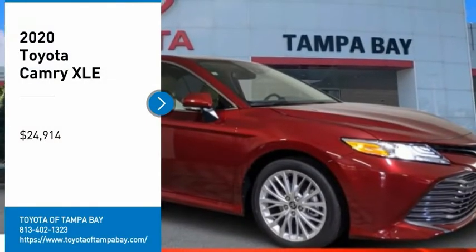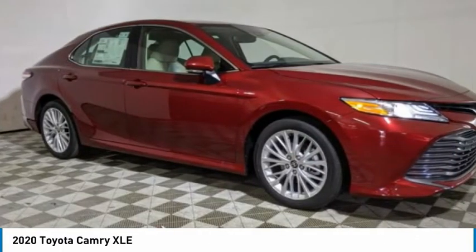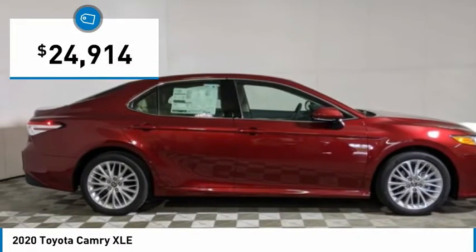Take a ride in the 2020 Camry. The Toyota Camry is an affordable mid-size car, reliable and a great comfortable commuter car, priced below $25,000.